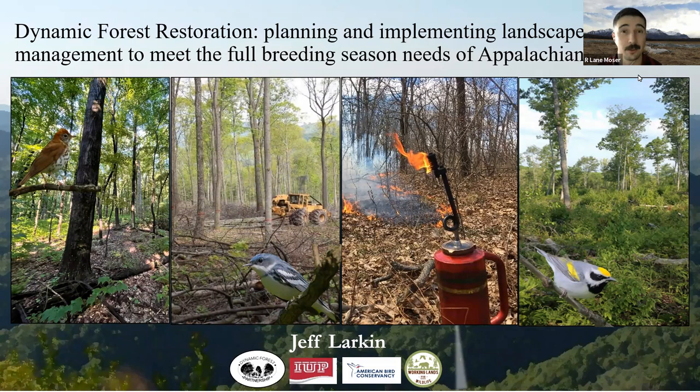You'll have an opportunity there to see the schedule — I think there's one on a Thursday instead of a Tuesday. I'm Lane Mosher, program coordinator for the Sustainable Forest Education Cooperative. I see lots of familiar names, so without further ado, we'll kick it off to Jeff.